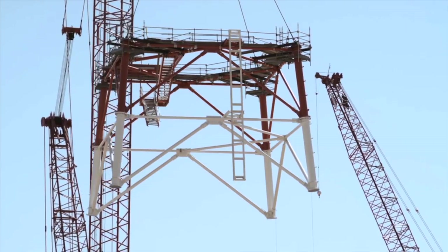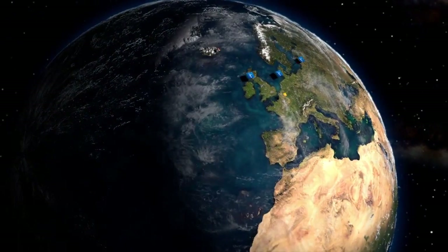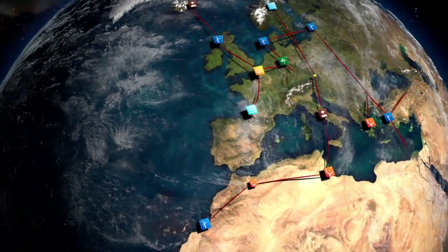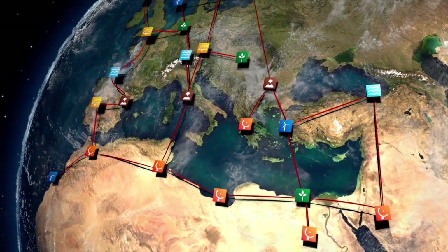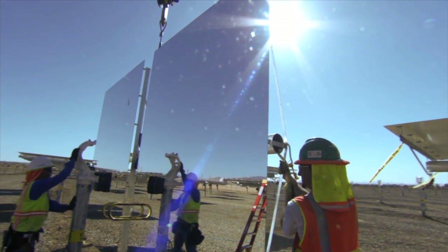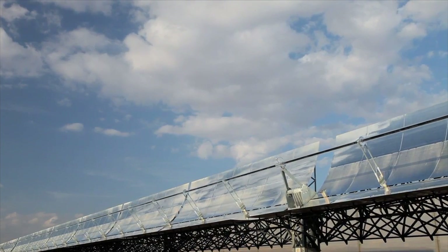Desert Tech uses only proven technologies already available today. Wind, solar, and other renewables will all work together, while the world's sun-rich deserts will play a special role. Concentrating solar thermal power plants built in the world's deserts could reliably supply 160 times more power than we currently consume.